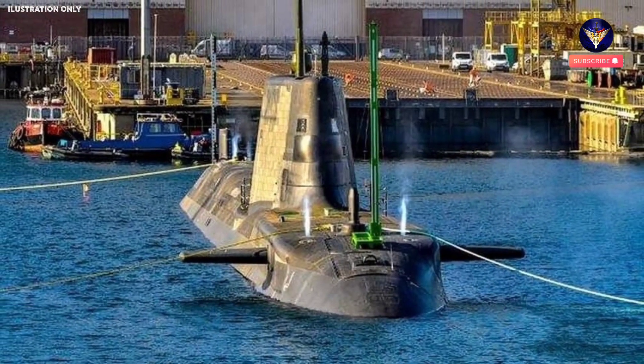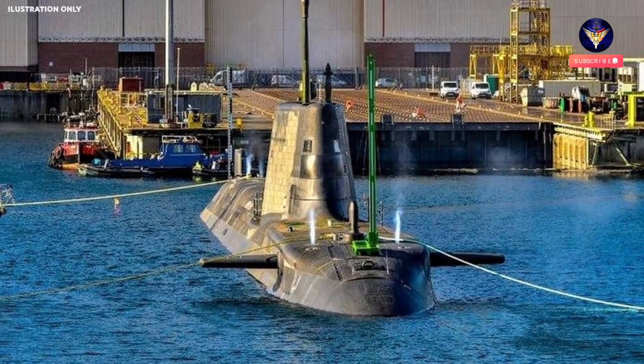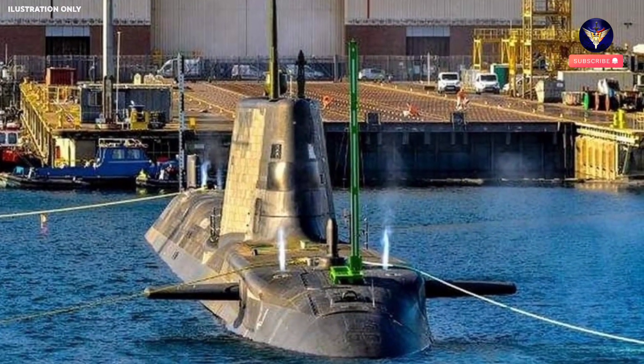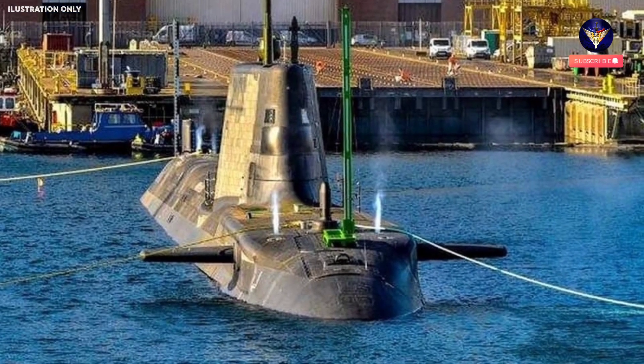The Navy's newest hunter-killer submarine HMS Anson has completed what a submarine should do — submerge — for the first time. The fifth Astute-class boat, 1.3 billion pounds of cutting-edge underwater naval power and technology, has successfully come through her first dive in the safety of a dock in Barrow.